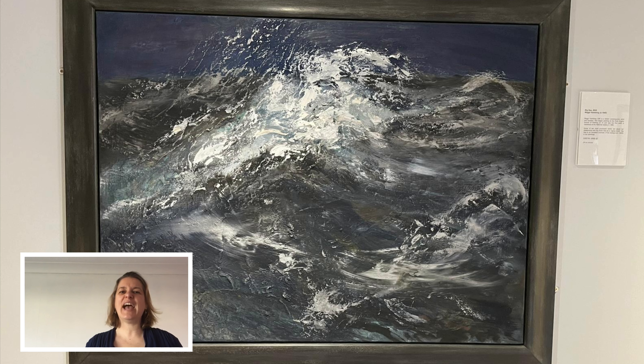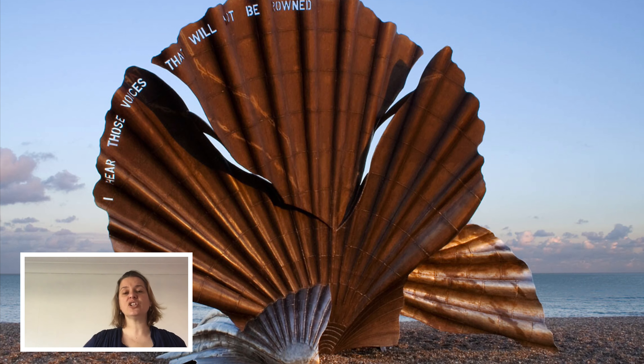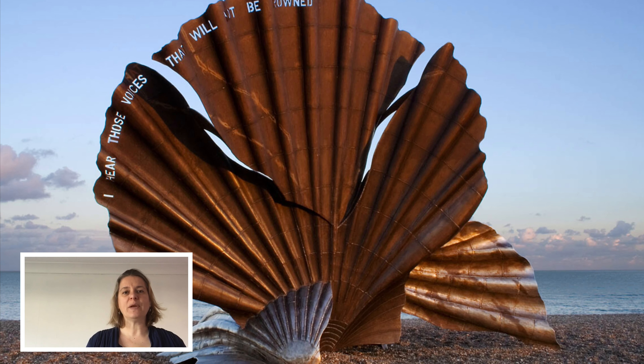I first became aware of her when I went to the beach at Aldeburgh, which is in Suffolk, and there are some shells on the beach — huge sculptures, bigger than me, they're absolutely ginormous. The name of that work is called Scallop, and it was dedicated to Benjamin Britten, the composer.